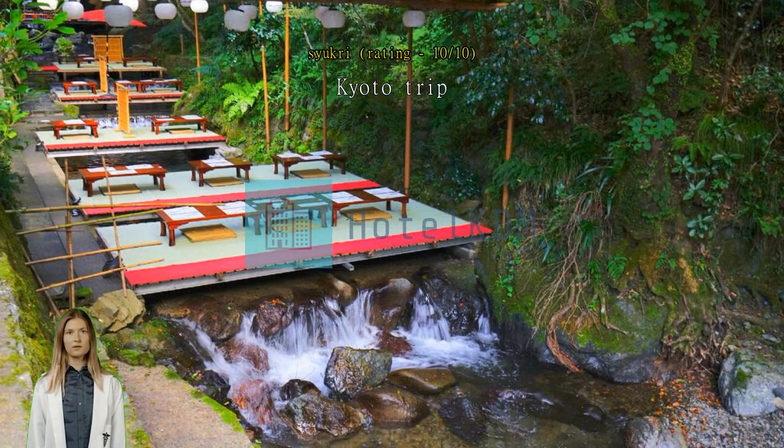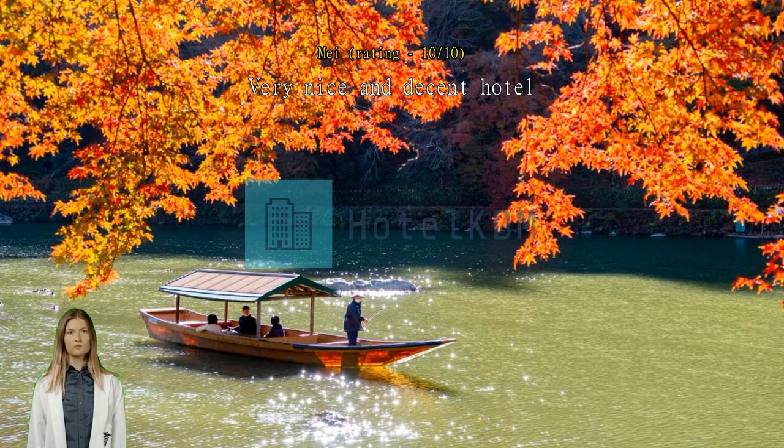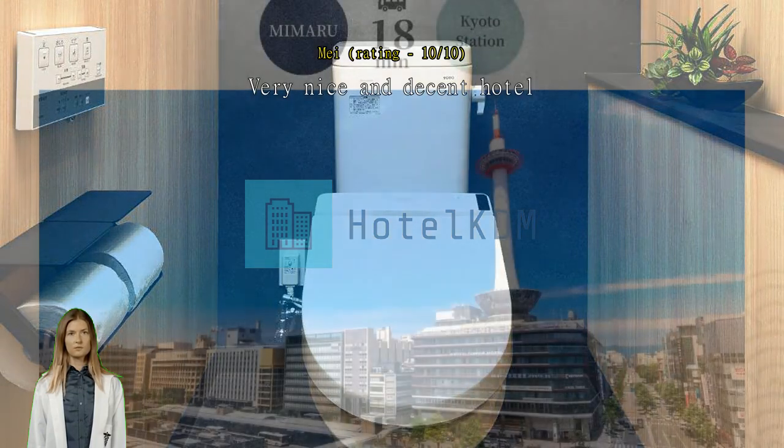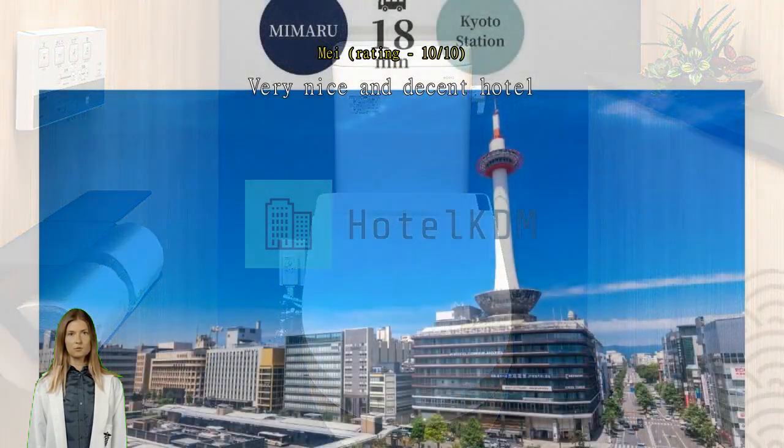Very nice and decent hotel. We stayed in a two-bedroom connecting suite — everything is great. It has two separate bathrooms, two toilets, and even two washing machines. The staff is very nice. We came on a heavy rain day and the staff ran out with umbrellas and carried our luggage for us. We will definitely stay again when we visit Kyoto in the future.